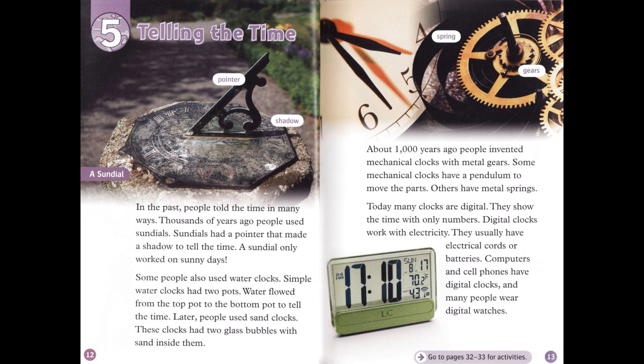About 1,000 years ago, people invented mechanical clocks with metal gears. Some mechanical clocks have a pendulum to move the parts. Others have metal springs. Today, many clocks are digital. They show the time with only numbers. Digital clocks work with electricity. They usually have electrical cords or batteries. Computers and cell phones have digital clocks, and many people wear digital watches.